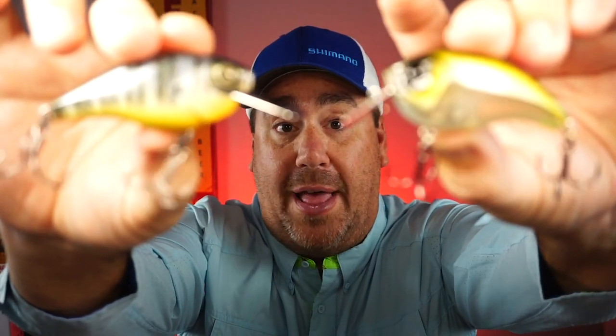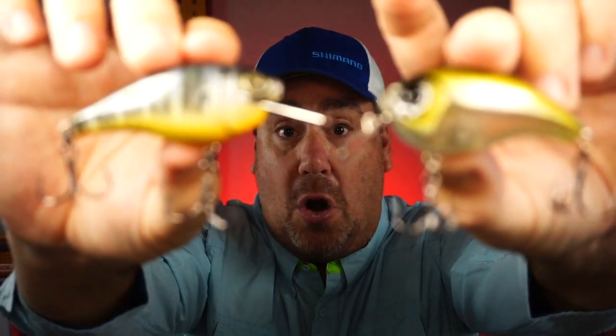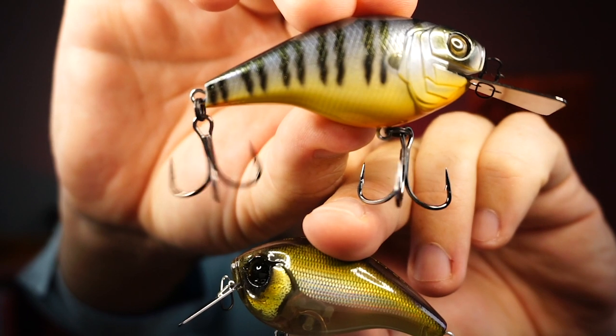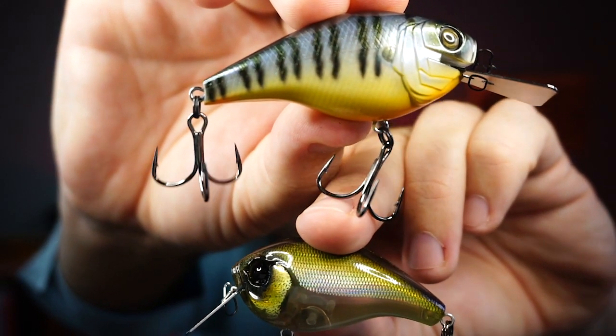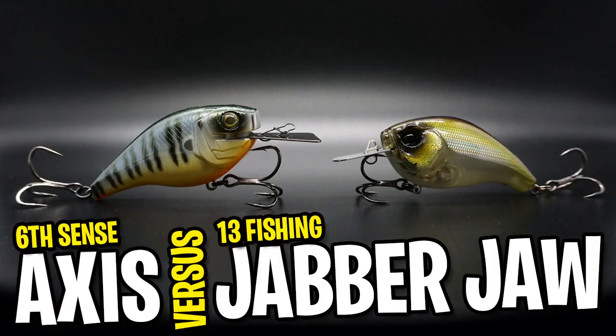These are quite possibly two of the hardest baits to get here in the summer of 2020. I know we've had COVID, but this has taken getting lures to another level — these baits are almost impossible to get. Quite honestly, these are the two baits that are selling faster than any bait I've ever seen on the market.